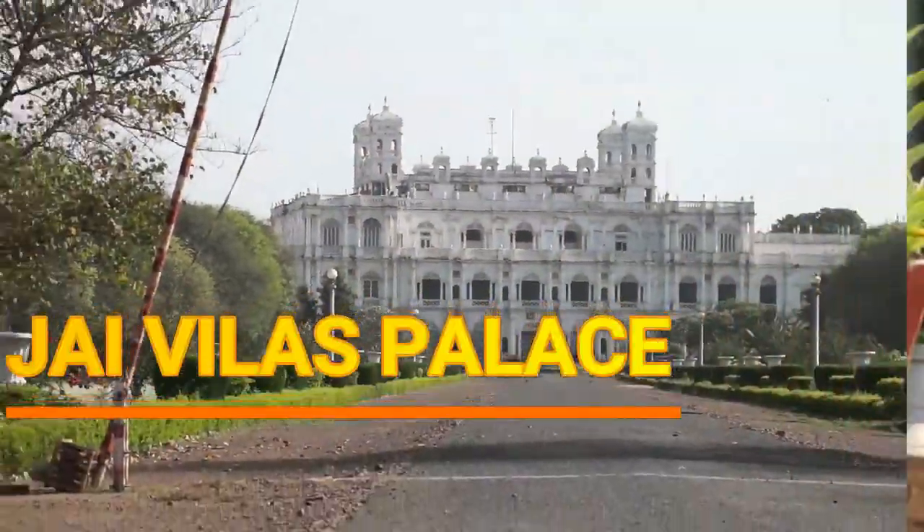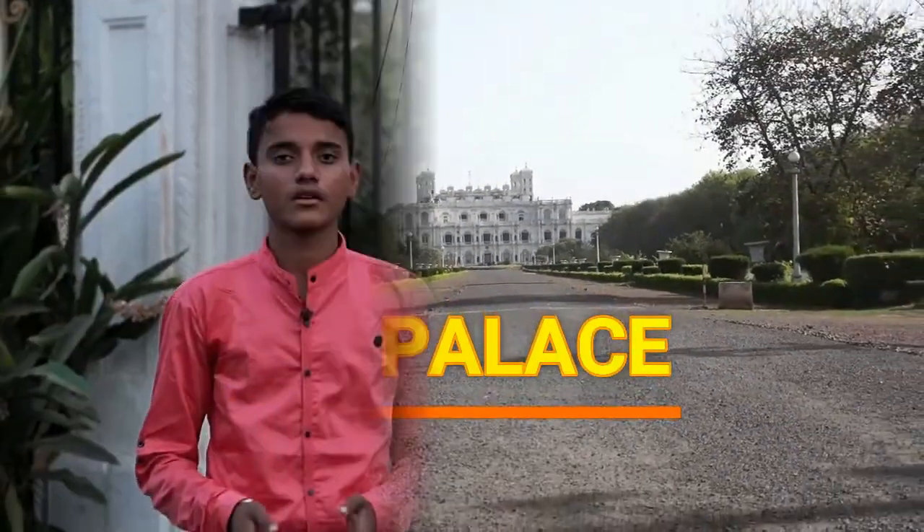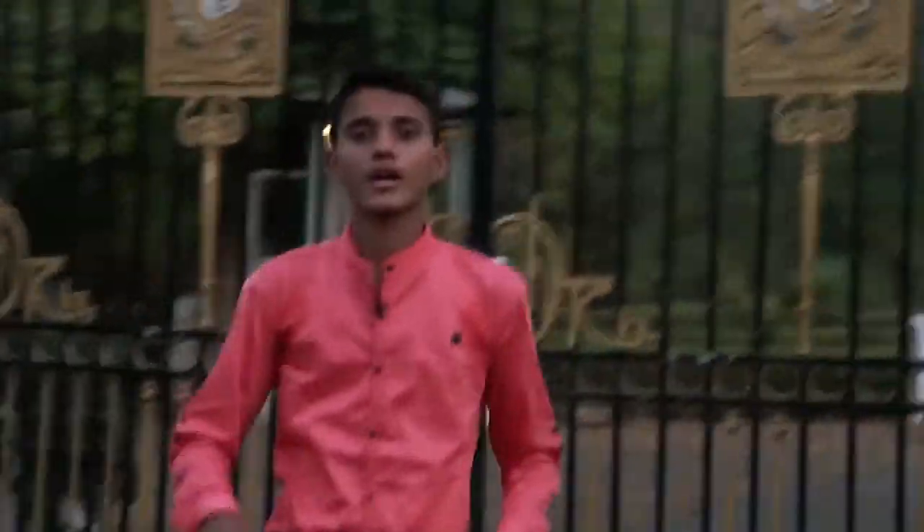Jas Palace is a residential palace turned museum of the Maratha rulers of Gwalior. It is in the heart of the city. The palace has notable collections of antiques and also some of the old-time gadgets and customs.